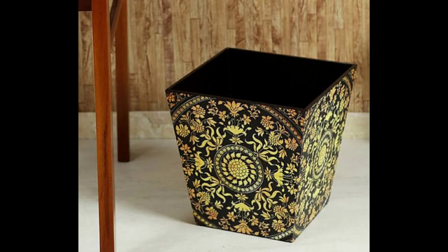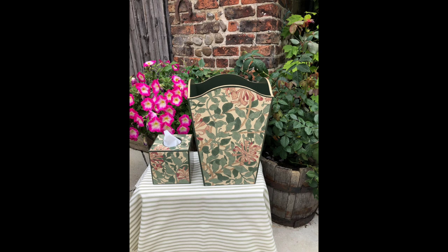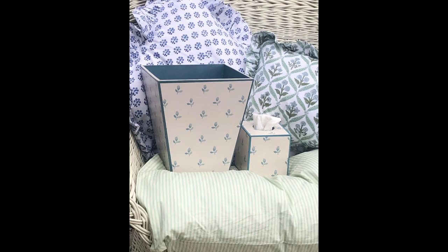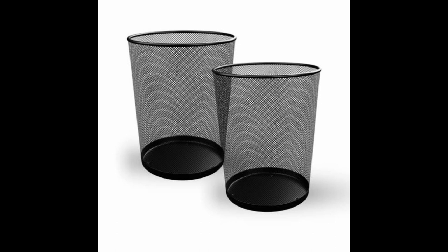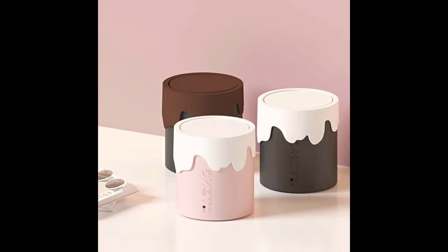We all want our surroundings to be clean, neat, and stylish — like our bedrooms, households, domestic places, offices, schools, factories, bathrooms, gardens, kitchen, living room, and everything. So in this video you can see stylish waste bins for all these spaces.